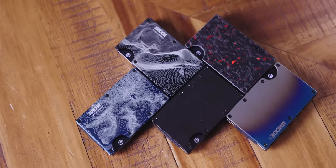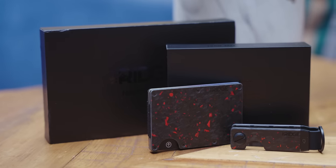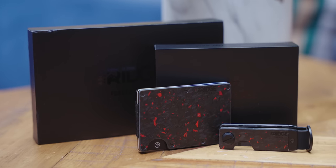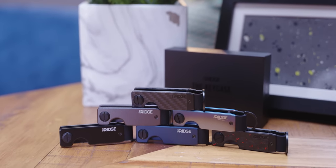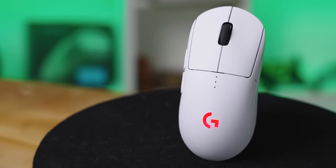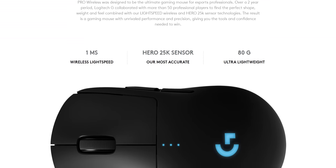Ridge Wallet has redefined the traditional wallet with its compact frame and RFID blocking plates. Keep your wallet bulge down and use offer code Linus to save 10% and get free worldwide shipping. Representing modern gaming mice, we've got the G Pro Wireless — my daily driver. It features 25,000 DPI sensitivity, one millisecond polling, and it weighs in at just 80 grams.